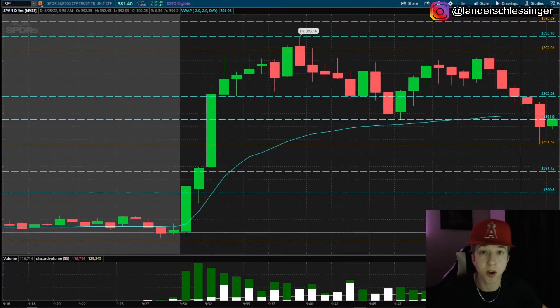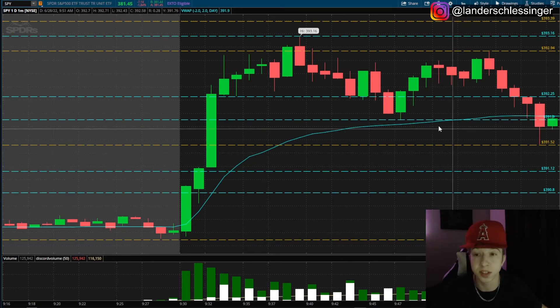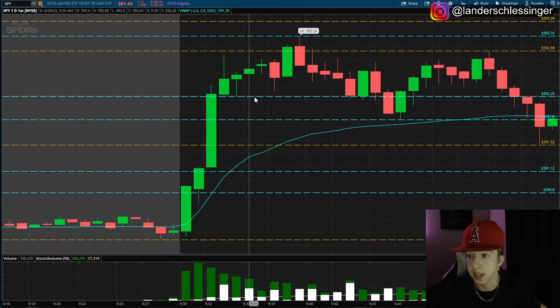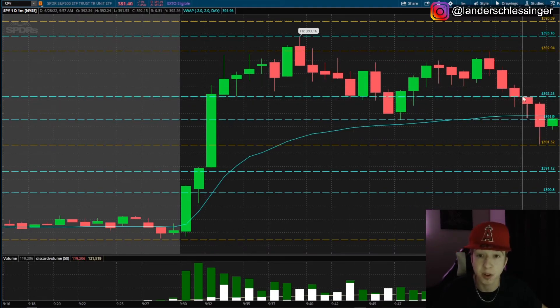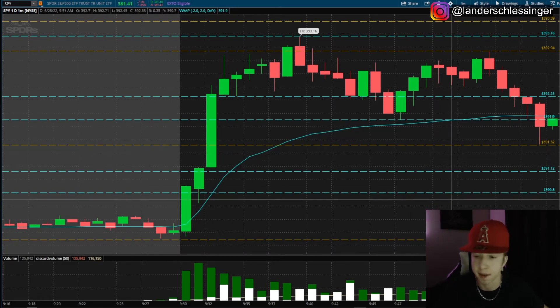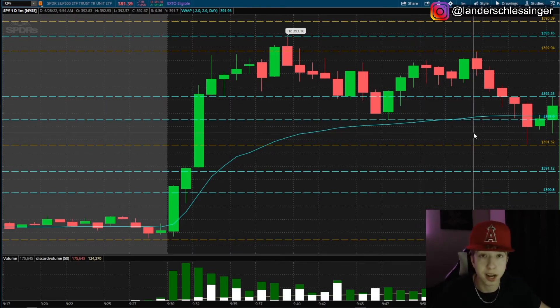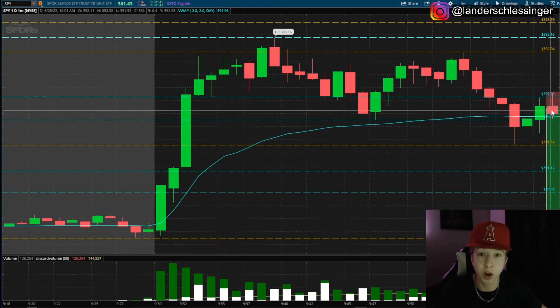Price is kind of holding this again. I want to see it retrace to a resistance level before getting puts. The resistance level I was looking at is 392.25 — look how many times we tested this level, then finally broke down, came back to test pre-market high, and now we're testing 392.25 again. You can see that high candle is exactly at 392.25. I'm not going to get in right away — I want to see another test, see if buyers can get above there, and see if sellers are still able to take it back down. If that candle turns red, I'm getting into puts.